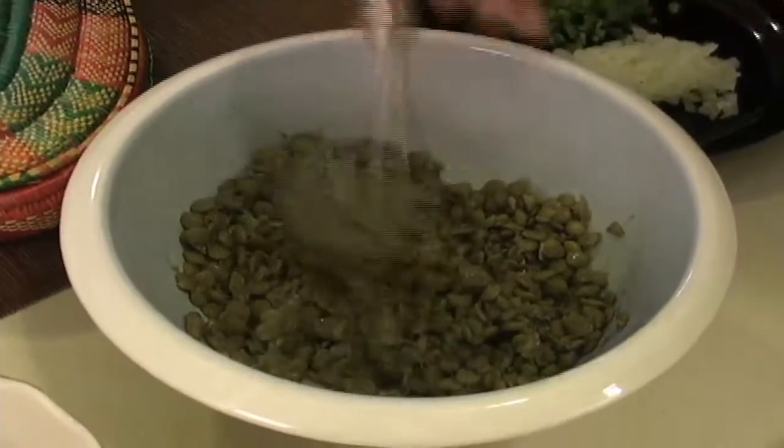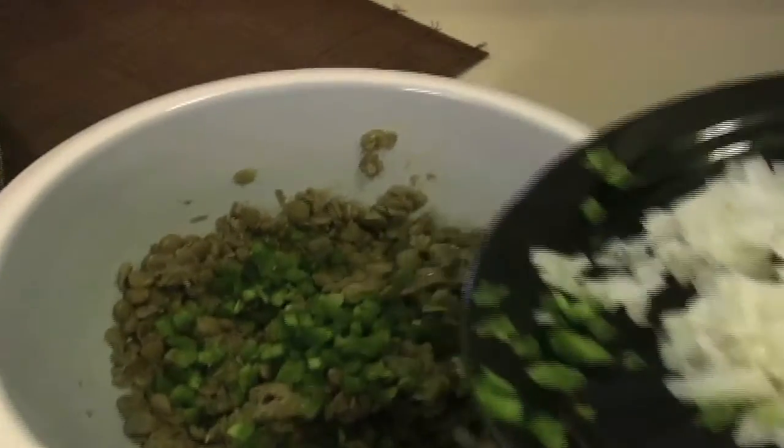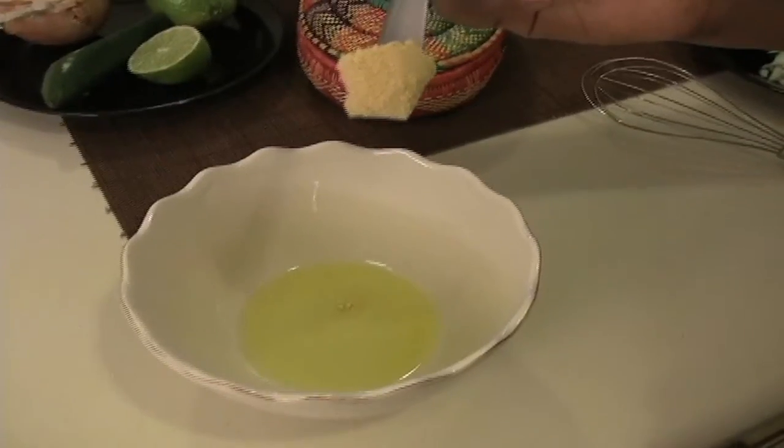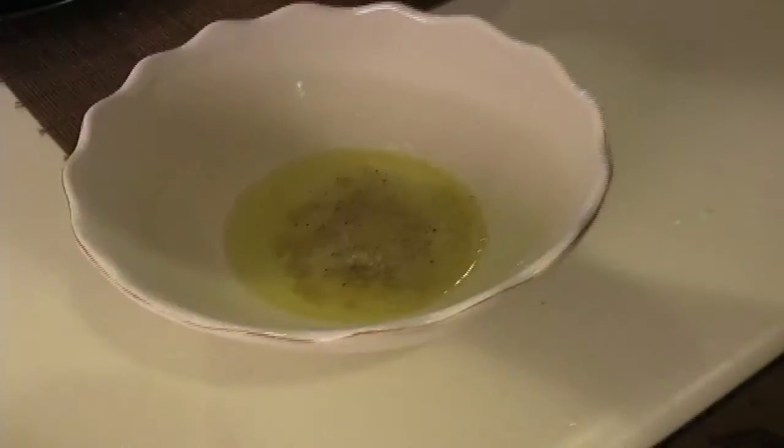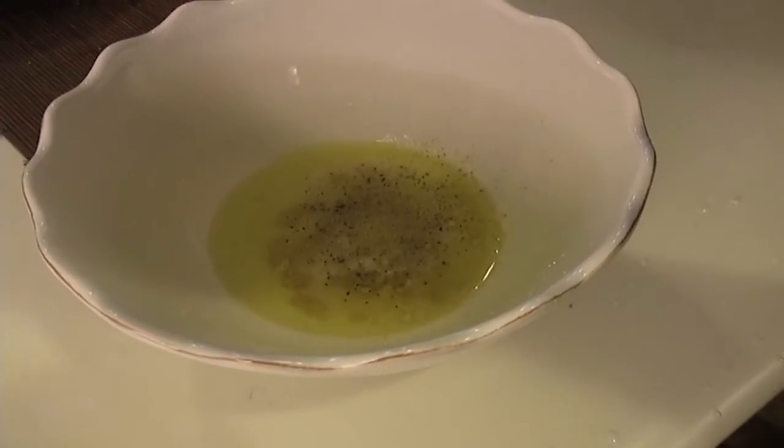Slightly mashed lentils are tossed with a touch of jalapeño pepper and onion, and a dressing of olive oil, mustard powder, lemon or lime juice, and salt and pepper to taste is folded into the mixture.